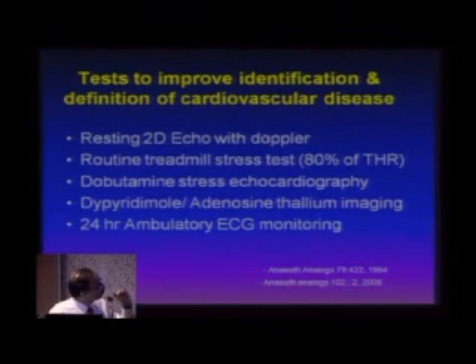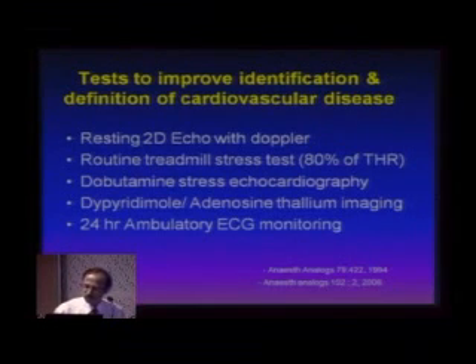I would believe that a resting 2D echo Doppler should be done in every elderly patient with vascular risk factors. And of course, we'll talk about this when we start the cases.